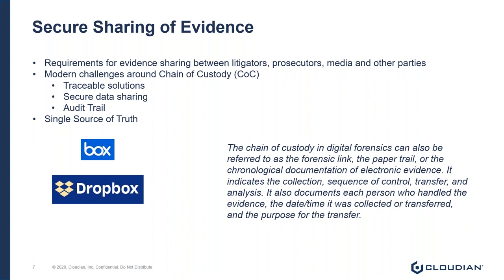Legacy sharing solutions such as the DVD sneaker net, or even more modern file sharing platforms like Box or Dropbox, are not necessarily the most secure options. Also, having a single source of truth for data breaks down the different data silos within agencies and allows for a single consolidated data platform.